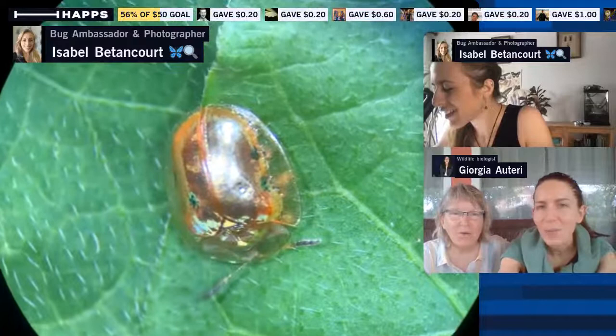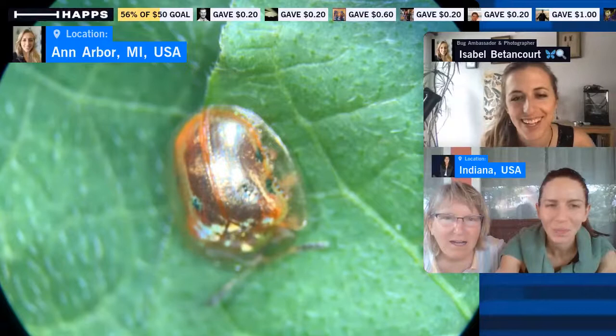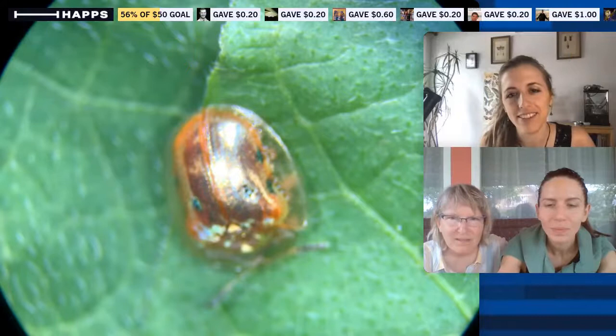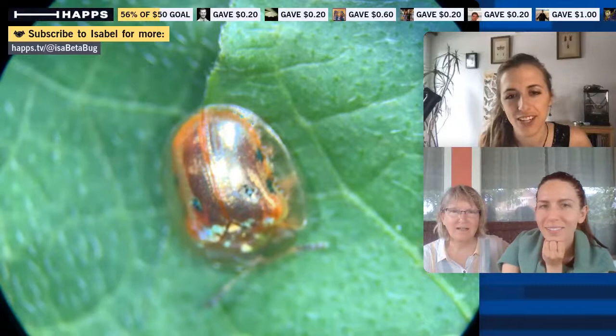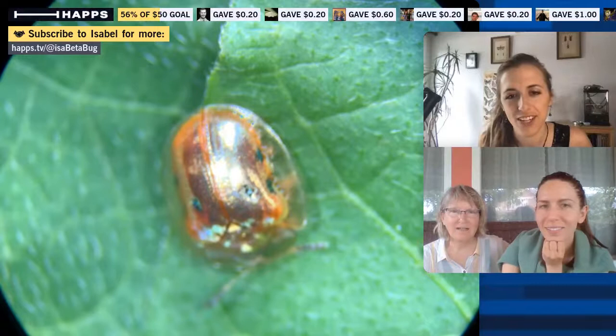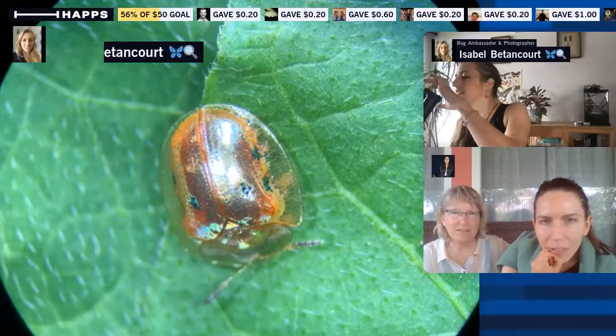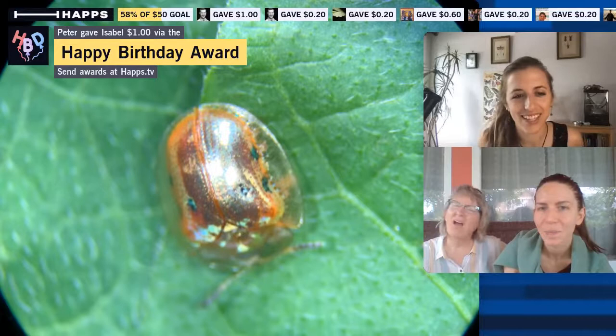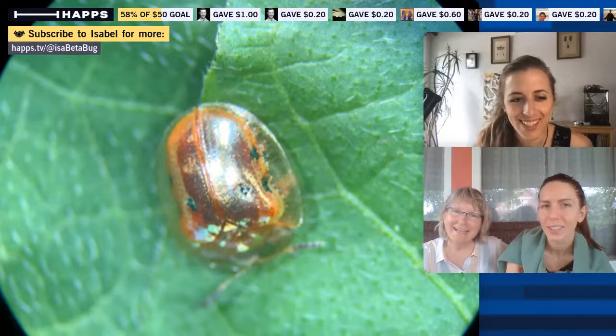The claim to fame here is that they're the fastest reversibly color-changing arthropod known to science. The literature says they can change as fast as 12 seconds — and this one is changing pretty fast. It's not changing to look like the leaf; it's changing to display aposematic coloration. Normally they're bright golden, like the color of gold — really shiny, beautiful insects — and then when disturbed they shift to a red coloration.